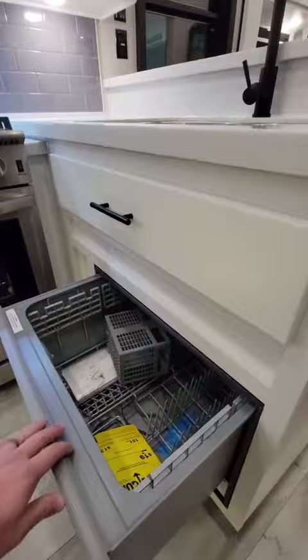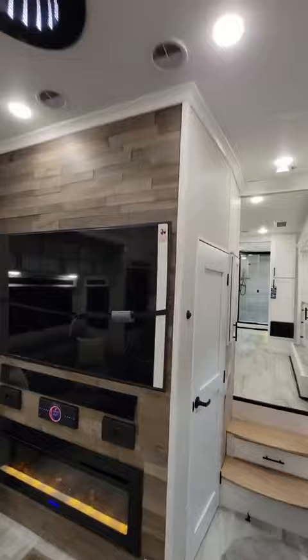The living room has two couches to help you enjoy that 65-inch TV, and over here is the first bathroom, which stores the washer and dryer.